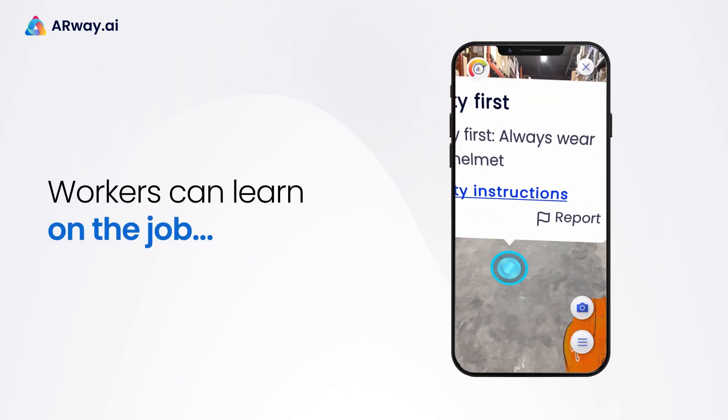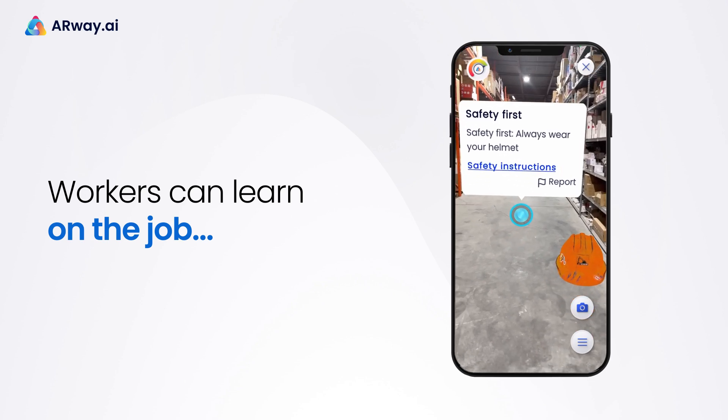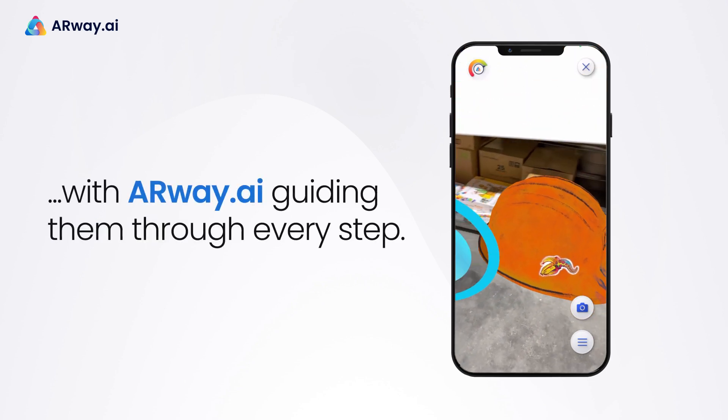Eliminate the need for extensive training sessions, as workers can learn on the job with ARWay guiding them through every step.